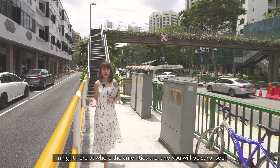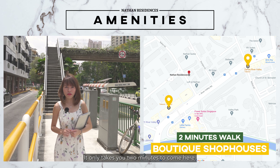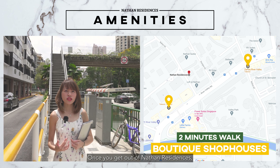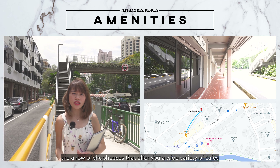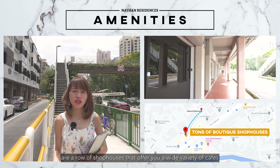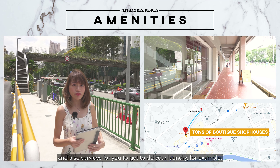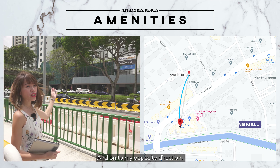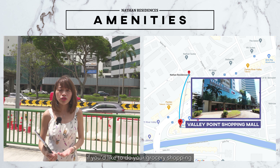I'm right here at where the amenities are, and you will be surprised. It only takes you two minutes to come here. Once you get out of Nikan Residences, onto your left and onto your right are a row of shophouses that offers you a wide variety of cafes and also services, for example to do your laundry. And onto my opposite direction, you get to see that there is Valley Point Shopping Centre if you like to do your grocery shopping.